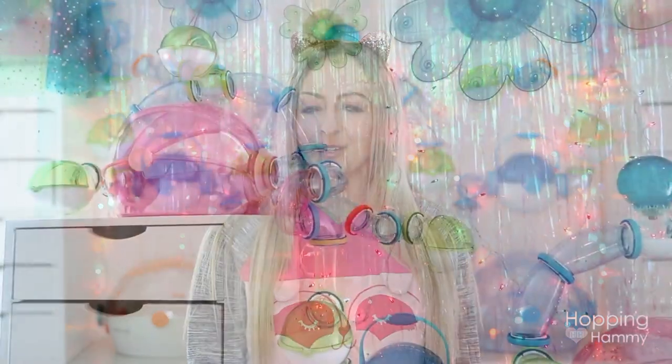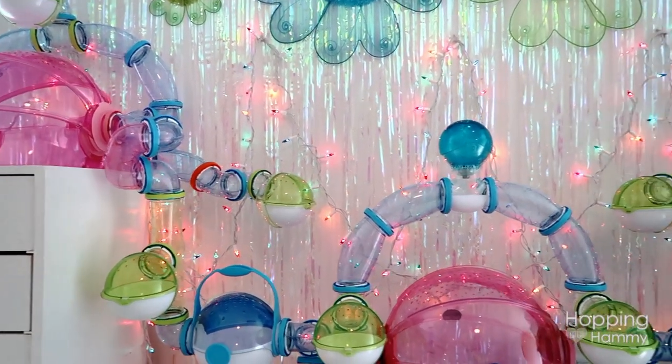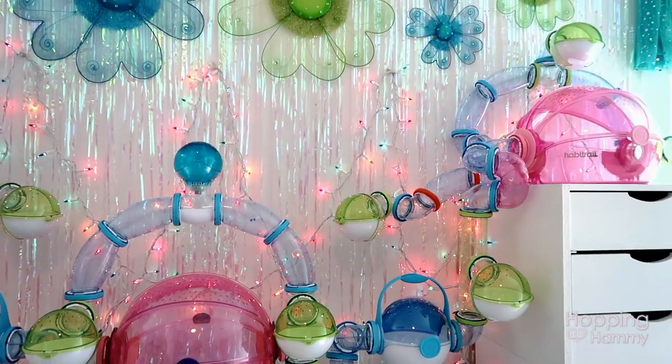Hey guys, it's Hopping Hammy and today's video I am sitting in front of my Ovo cages for the first time filming. This is my studio area that I had showed you guys in a recent video and it's so awesome to be able to film in here.